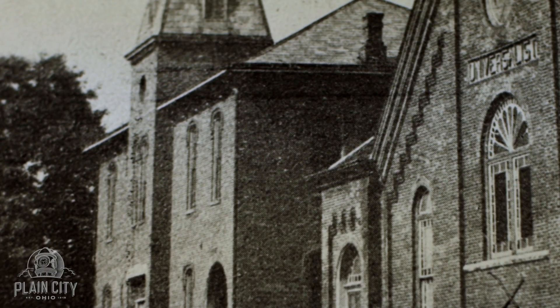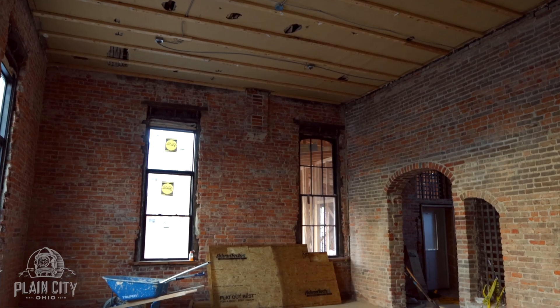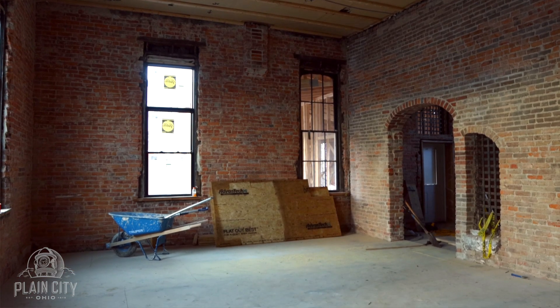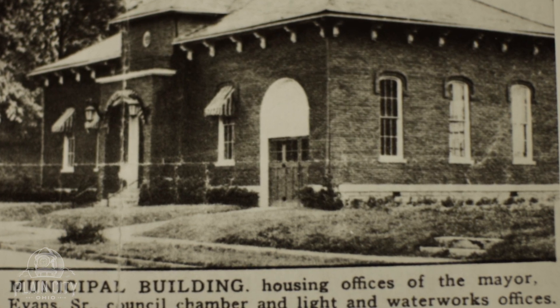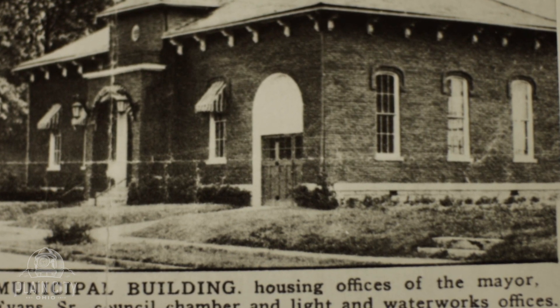This building actually used to be a two-story school building through the late 1800s and early 1900s. At that time, they removed the second story of the building and transformed it into the fire department, the jail department, the water department, and the village administration building, which is pretty remarkable for the time. So this has a rich tradition and a lot of history in this space, and we've uncovered a lot of amazing things I'm excited to show.